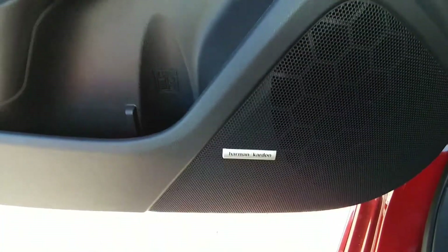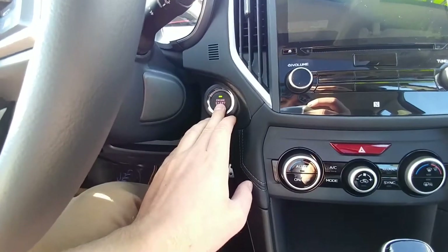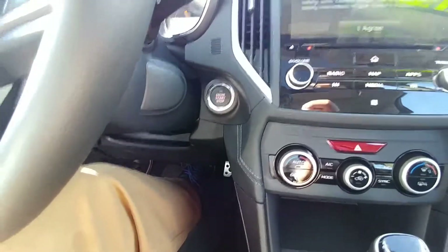We do also have a Harman Kardon audio system — it is a phenomenal audio system, it absolutely pounds. Being the full load, it does have push button start. Keys in my pocket, hit the start button, everything comes to life.